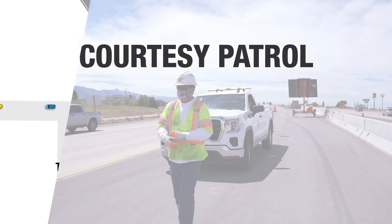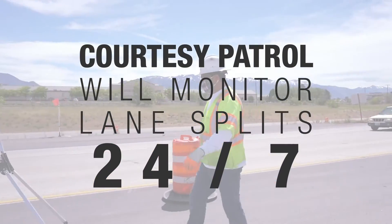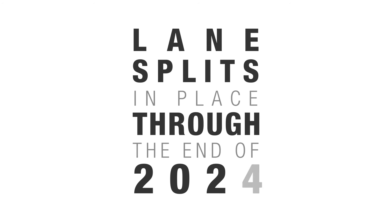A courtesy patrol driver will be monitoring the project 24/7 to assist drivers with flat tires, stalled vehicles, or other incidents that may cause crash situations. The lane splits will be in place through the end of 2021.